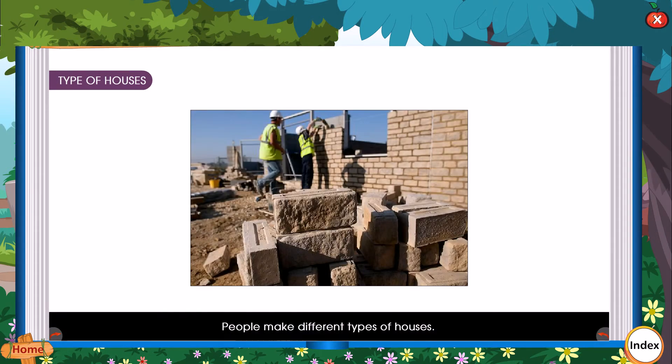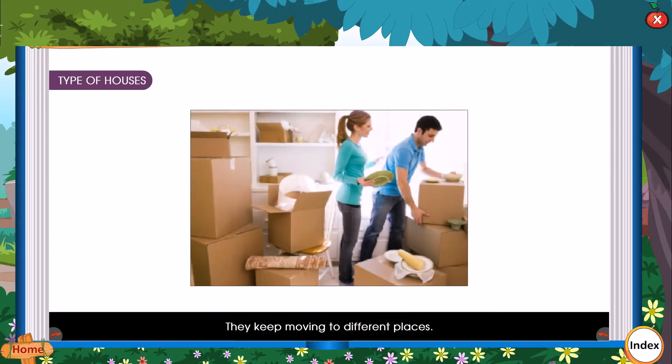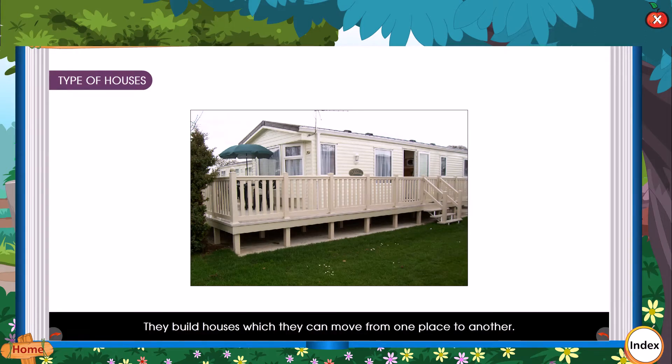People make different types of houses. Some people live at one place for a very short time. They keep moving to different places. They build houses which they can move from one place to another. We call such houses temporary houses.